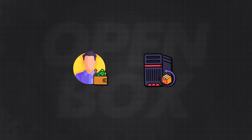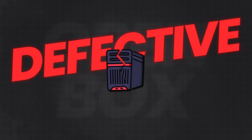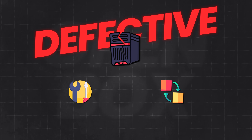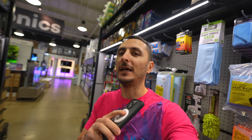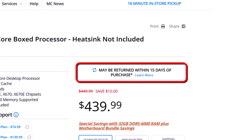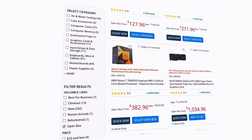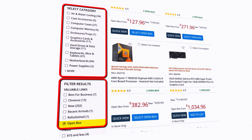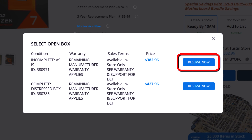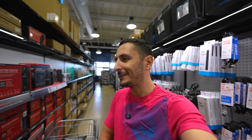So what does open box mean? Well, oftentimes it means an item was previously purchased and returned for any number of reasons — like the customer changed their mind, some components are missing, or in the very rare case, a DOA. If the product is deemed defective, necessary steps would be taken to repair or replace it, and the new unit would be sold as open box. Either way, Micro Center is offering a 15-day return window on all open box items, and you still get the manufacturer warranty. All the open box items are kept in the back, but Micro Center has an open box section on their website where you can browse all available items, filter each component individually, and even reserve items before making the trip.